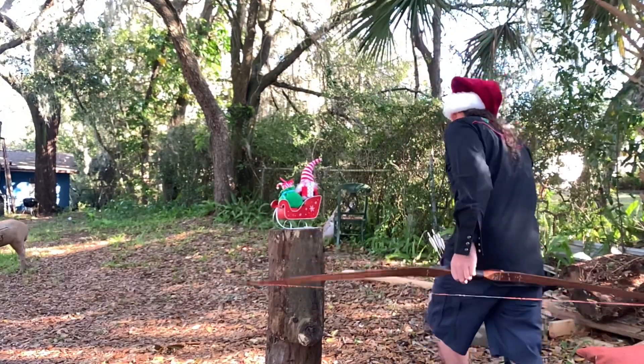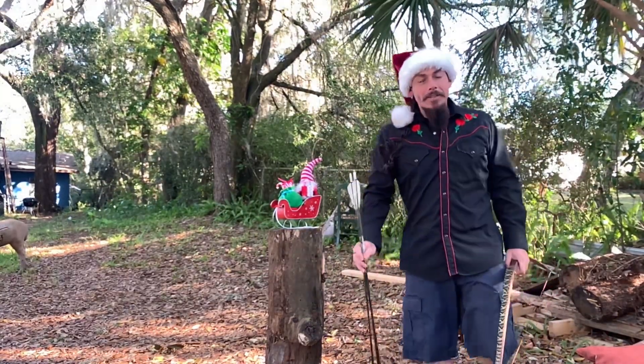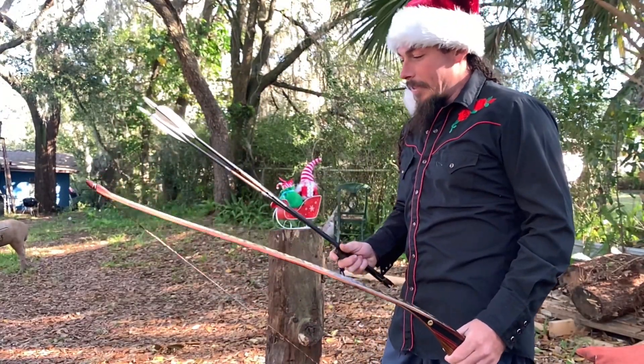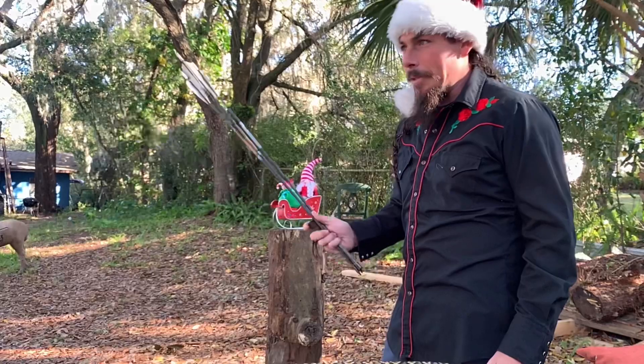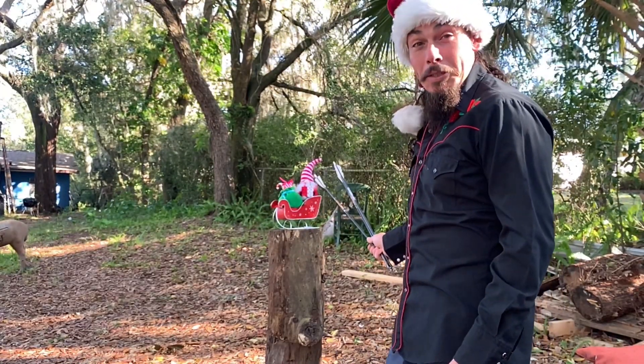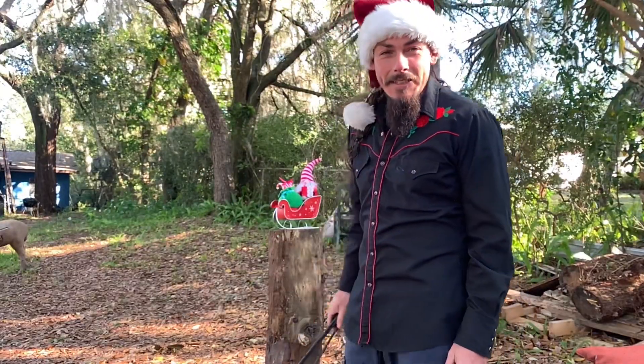I couldn't get my 500s to work out of this bow, and then I remembered I got half a dozen 400s from Mike Bartman a while back. So let's see if we can knock this gnome in the dome at 18-19 yards.